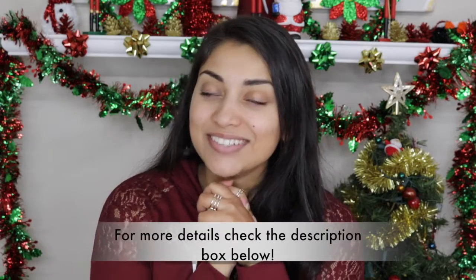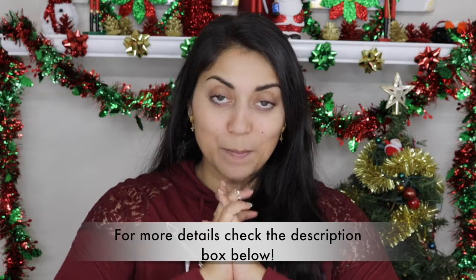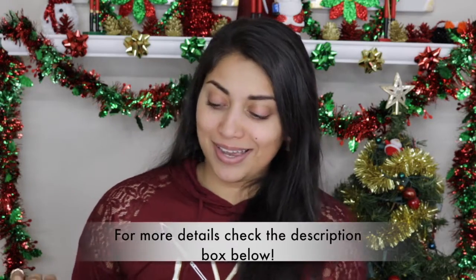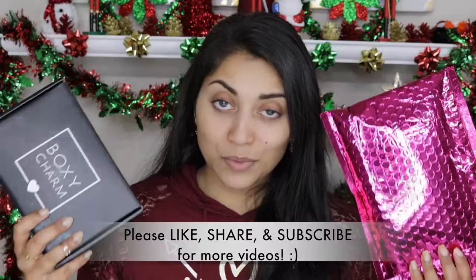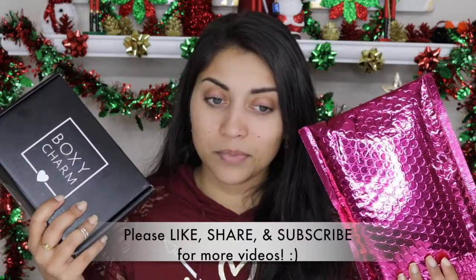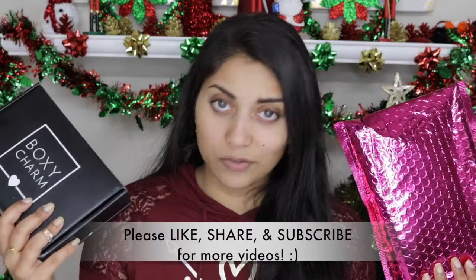Welcome back to my channel! Today I'm filming an unboxing video. Both of my subscriptions came in today — the Boxycharm and the Ipsy bag — and I was quite surprised because I never get my subscriptions this early. I usually get them on the last week of the month, like a couple days before the next month.